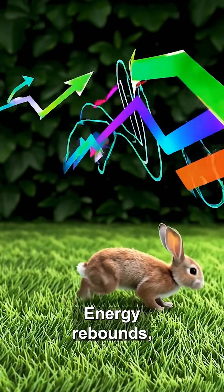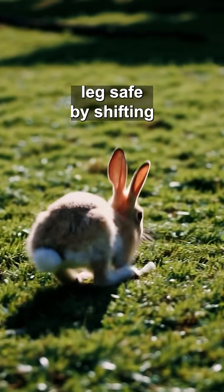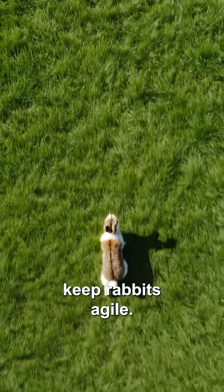Energy rebounds, so every hop uses less effort than steady walking. Hopping also keeps fragile front legs safe by shifting weight rearward. Quick zigzags confuse predators, while those springs keep rabbits agile.